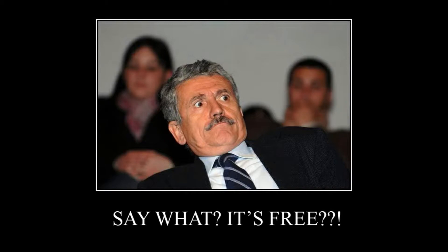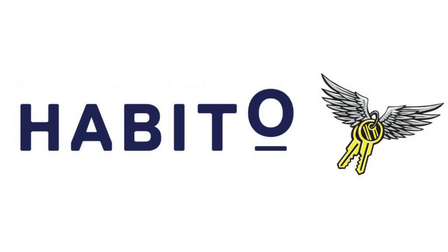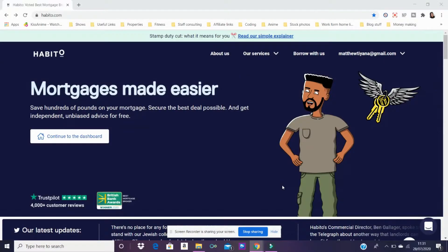Me and Matt have actually opted to use an online mortgage broker called Habito, and in this video we're just going to go through the processes of using Habito as well as how we're finding the whole thing so far. So this is the Habito website, which I must say I am a sucker for aesthetics — I love the way this website looks.